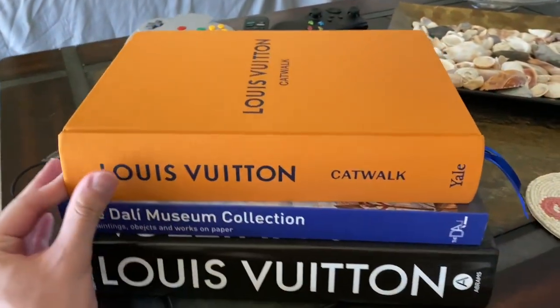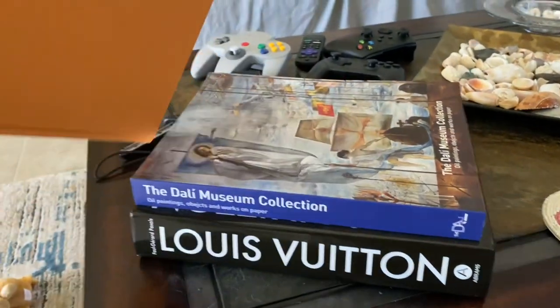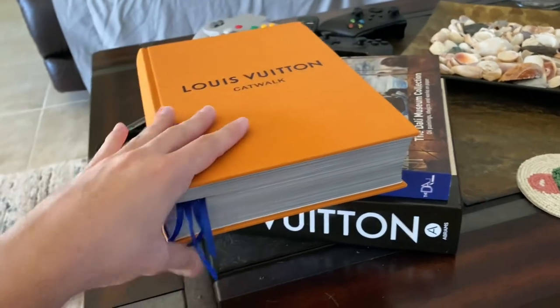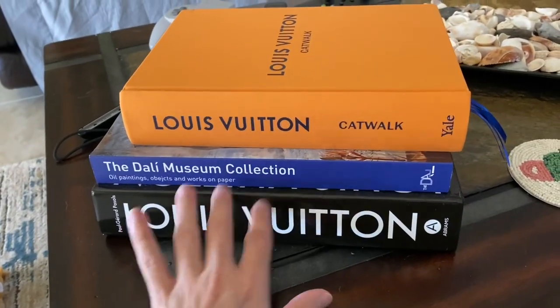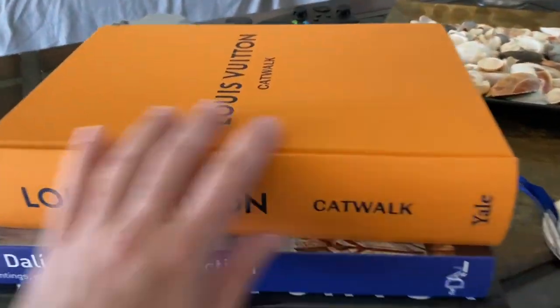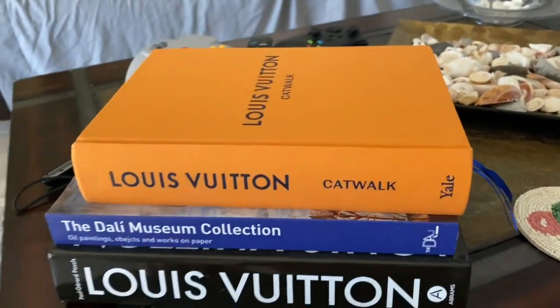I got my new tabletop book — this is the Louis Vuitton Catwalk. I've been meaning to get this a while to match with my table, but also my other LV book. I love it so much. And I just filmed an ASMR video with it.